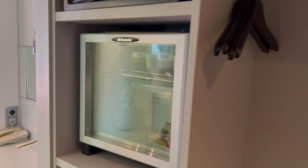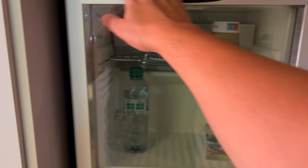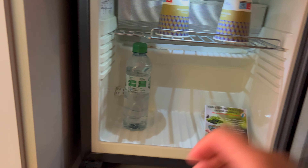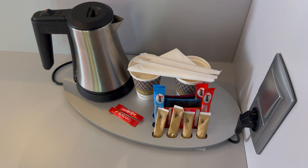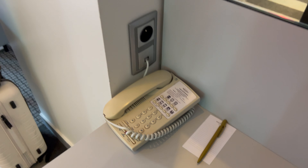There's a small area to hang some clothes, and a fridge with what should be complimentary water and randomly two cups. There are also tea and coffee facilities.